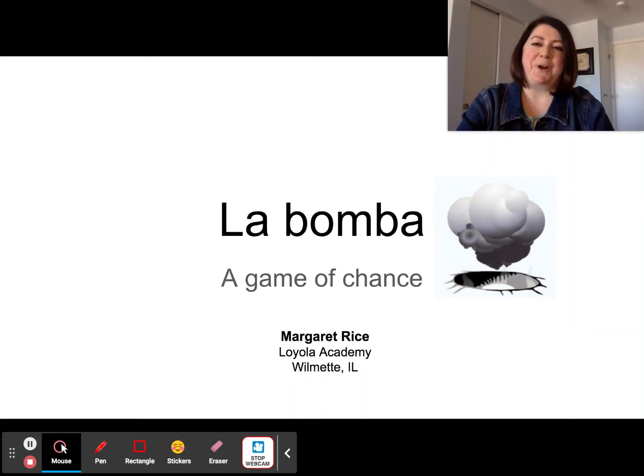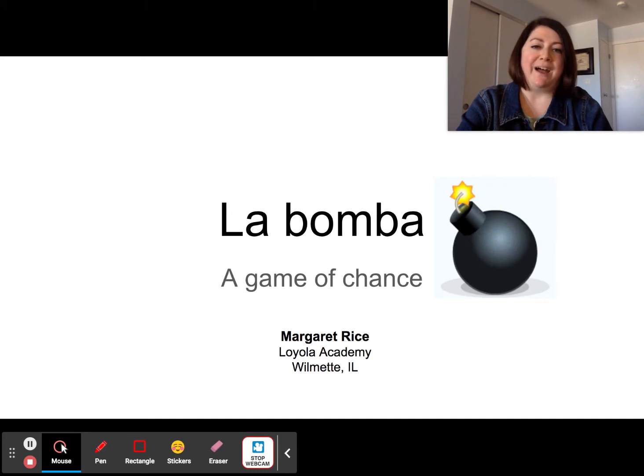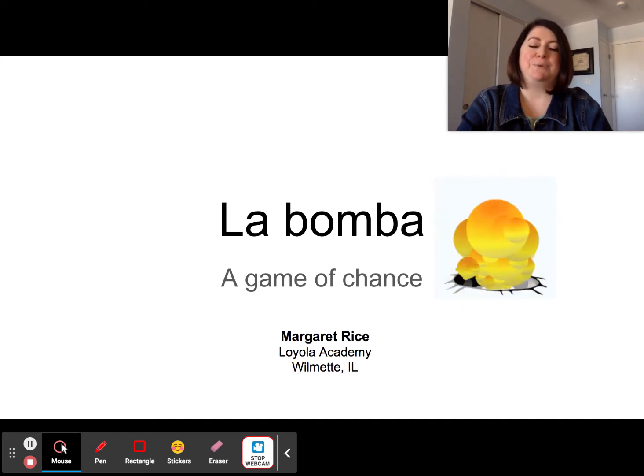Hi everyone! My name is Margaret Rice and I am a Spanish teacher at Loyola Academy in Wilmette, Illinois. This year I'm teaching AP Spanish Language and Culture, but I've taught all levels of high school Spanish.